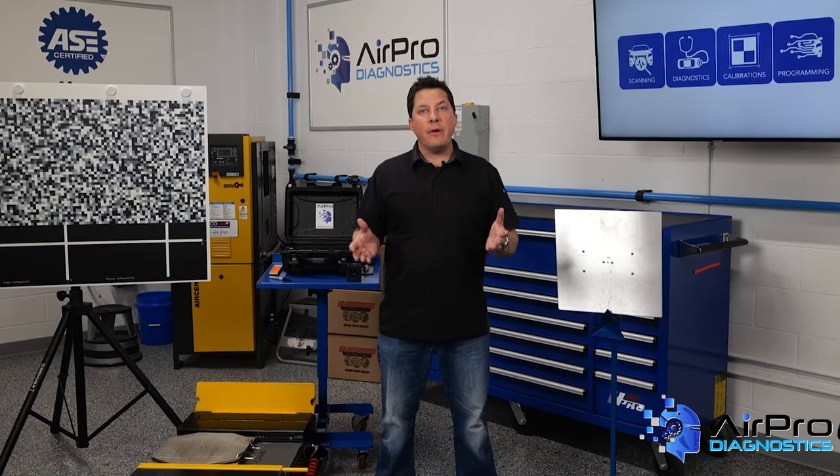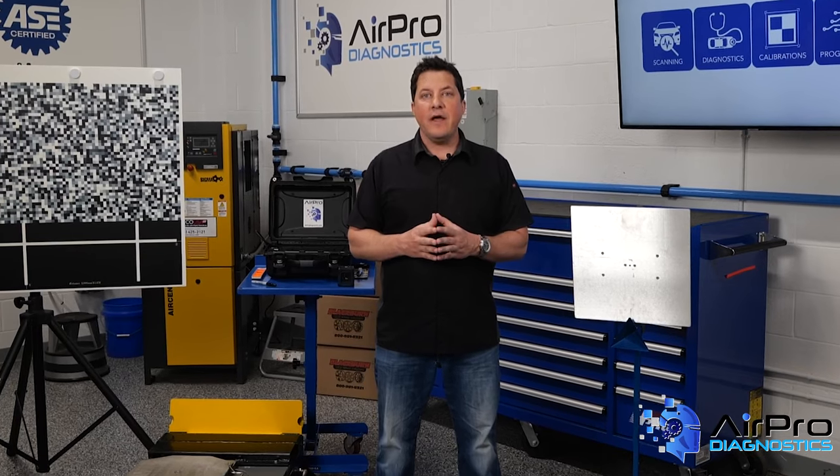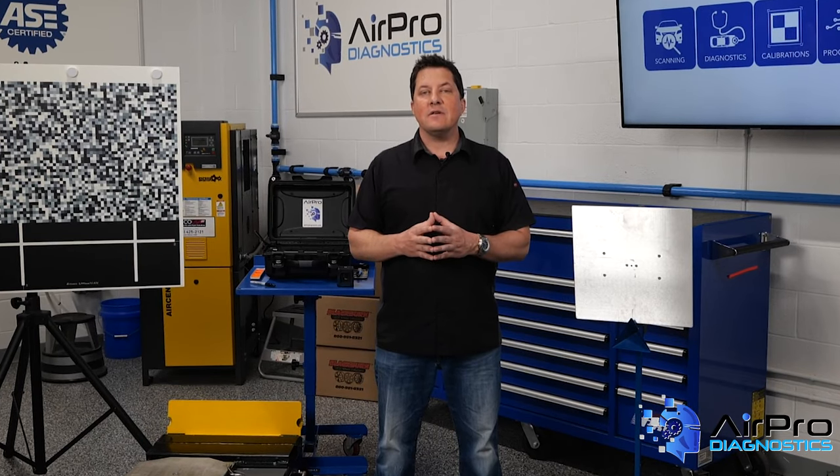Why will you face the music with your repair quality if you don't keep time with technology? We're going to find out next in the AirPro Diagnostics Collision Garage.